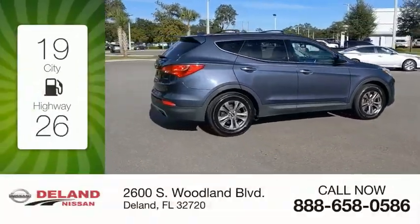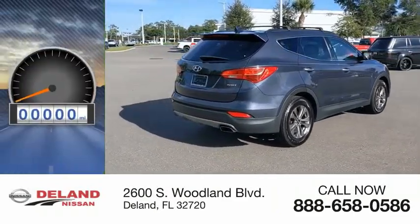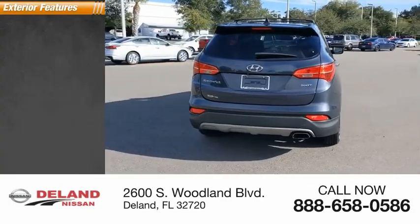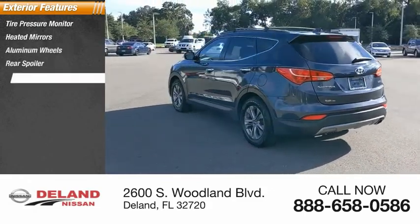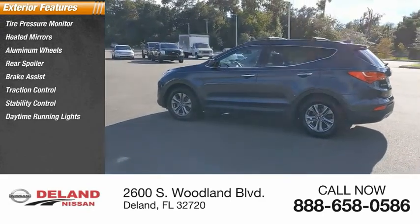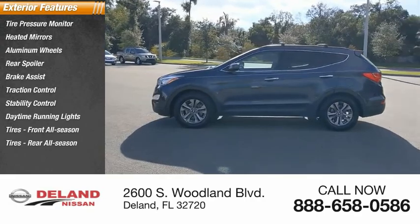Great fuel efficiency saves you money by requiring fewer trips to the gas station. This vehicle has less than 95,000 miles. Great options include tire pressure monitor, heated mirrors, aluminum wheels, rear spoiler, brake assist, traction control, stability control, daytime running lights, and front and rear all-season tires.